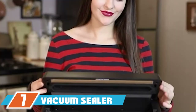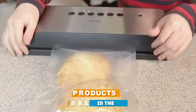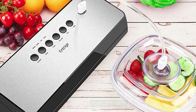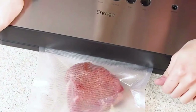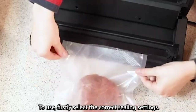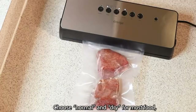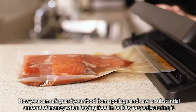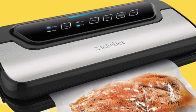Moving on to number seven, the vacuum sealer machine by Antrage. This stainless steel vacuum sealer has two vacuum modes and two food seal options, plus canister and seal modes. It fits up to 12-inch wide vacuum bags and comes with an air suction hose, five vacuum bags, and a roll. When you're done using it, you can remove the lid for simple and safe cleanup. It's also available in black.